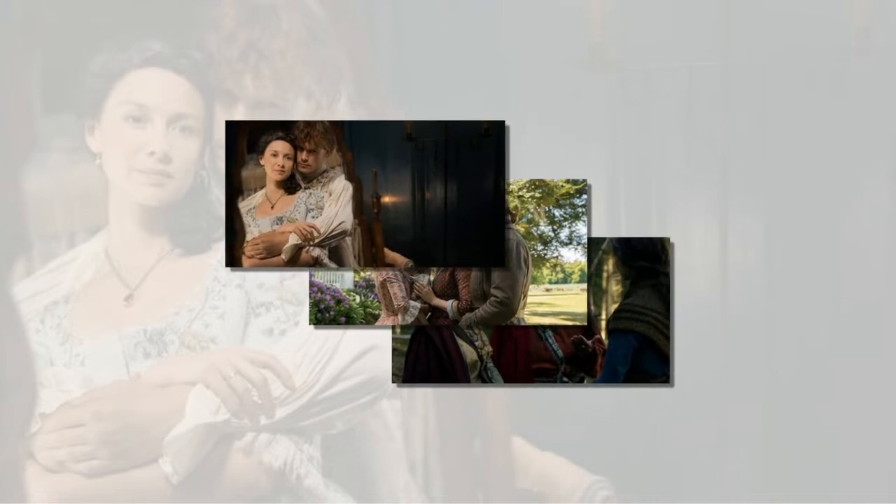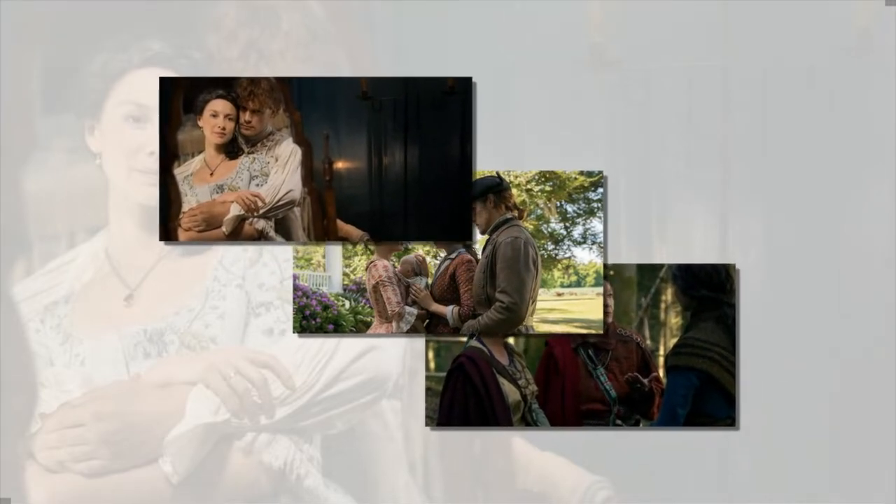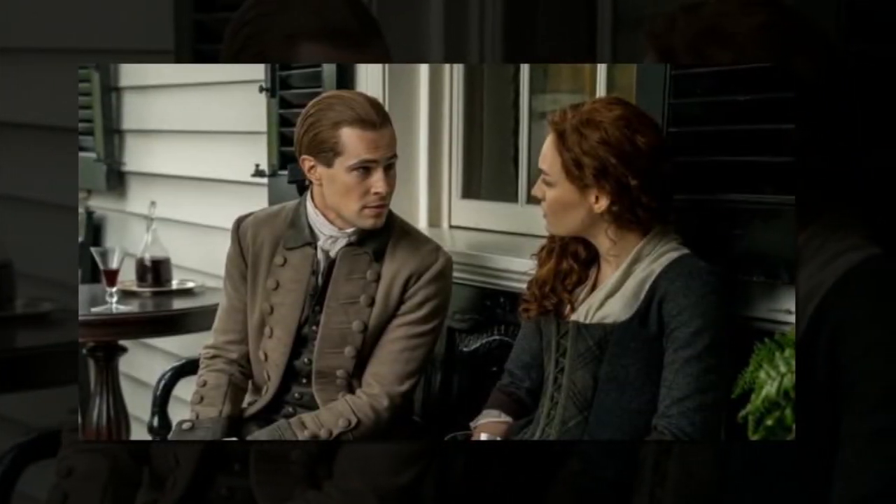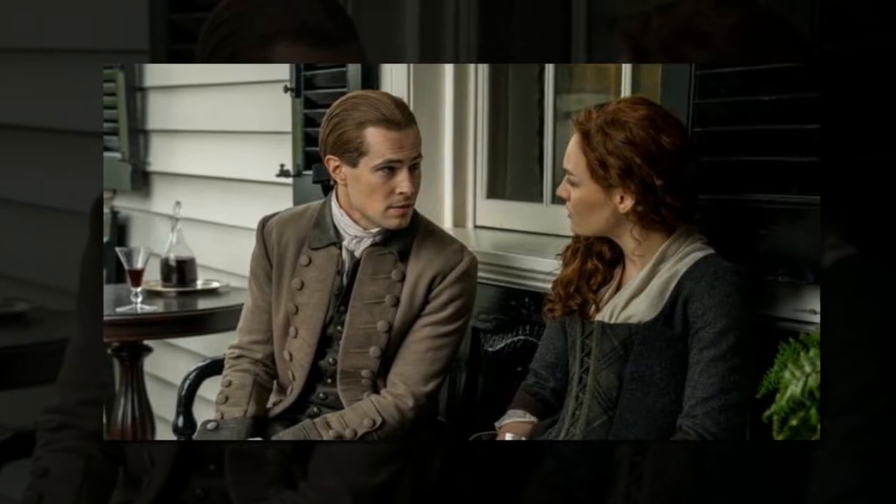Still need more? There's going to be an excerpt from Diana Gabaldon's ninth novel, which is set to be released sometime in 2019. Since the excerpt will be on the Collector's Edition, it suggests that the ninth book, titled Go Tell the Bees That I Am Gone, won't be released until the back end of 2019.